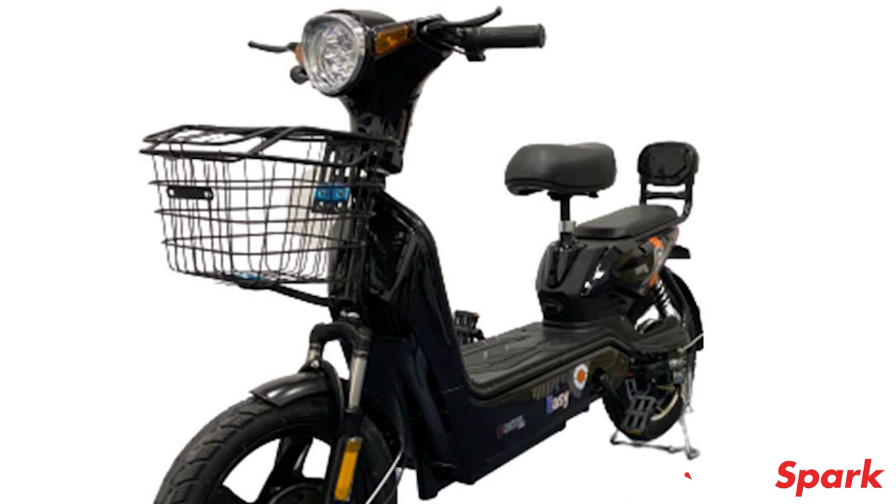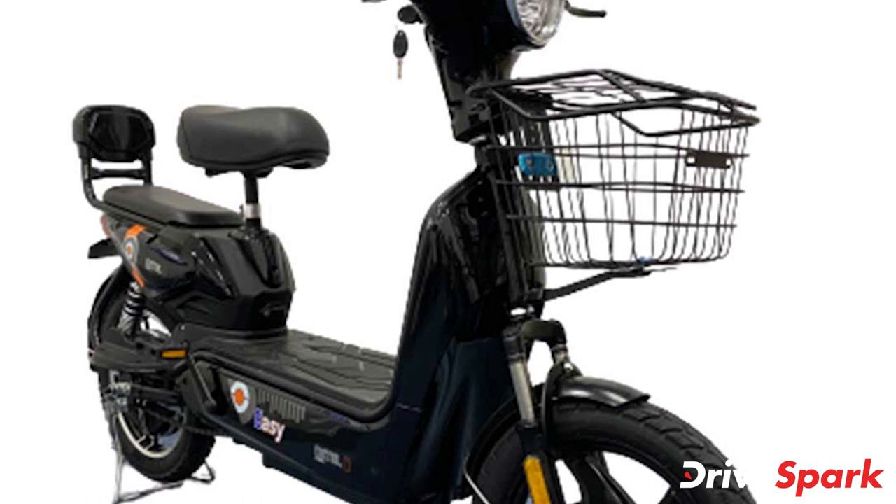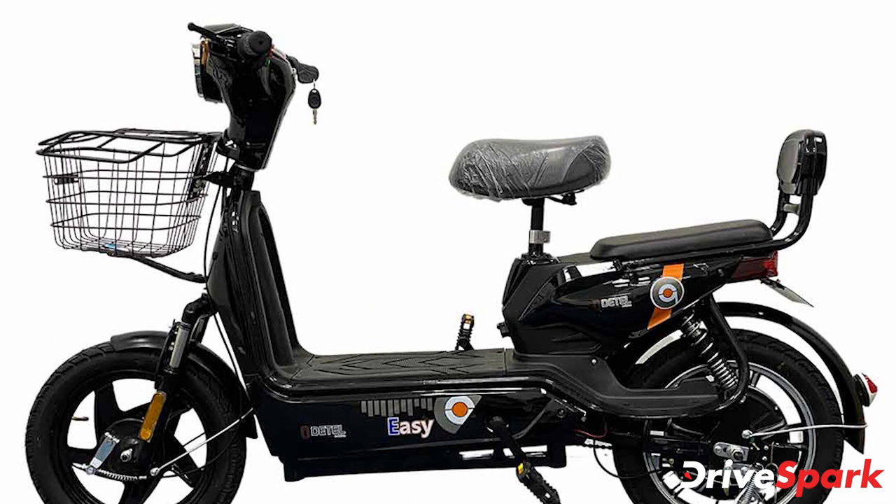Moving to the electric powertrain, the scooter features a 250W hub-mounted electric motor paired to a 48V 12Ah LiFePO4 battery. According to the company, the EZ scooter offers a range of 60km from a single charge. The battery takes between 7 and 8 hours for a full charge, and the scooter can reach a top speed of 25km/h.